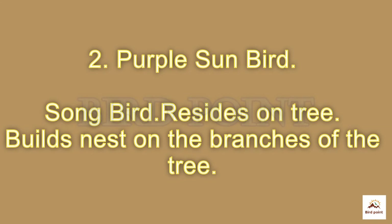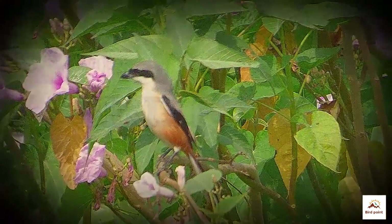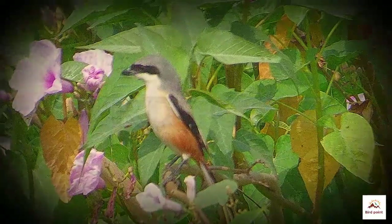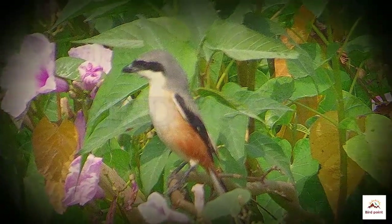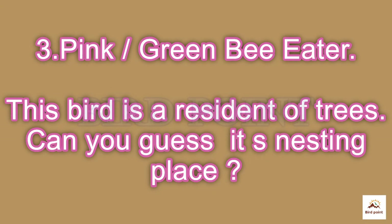Purple sunbirds reside on trees and build nests on branches of a tree. Pink or green bee eater birds have habitat around trees, but their nesting place is an exception — guess the place!